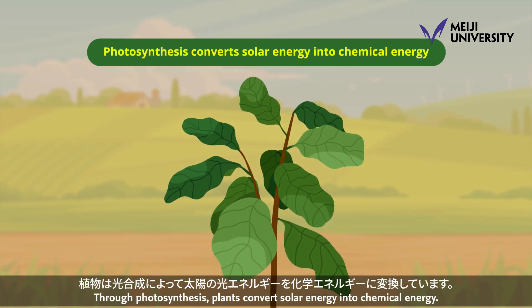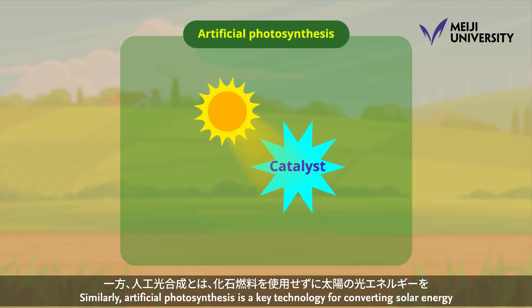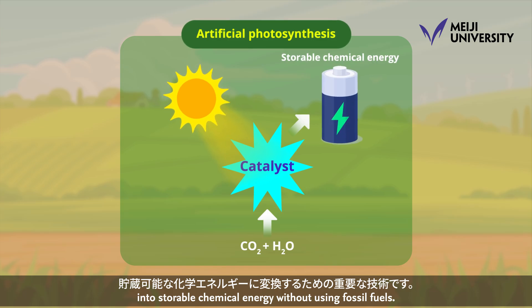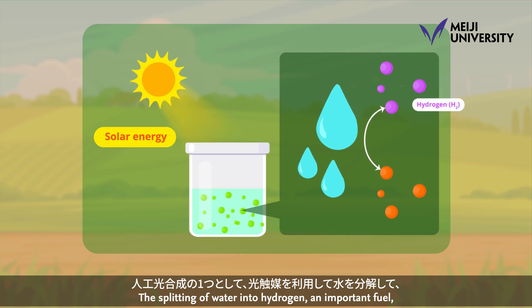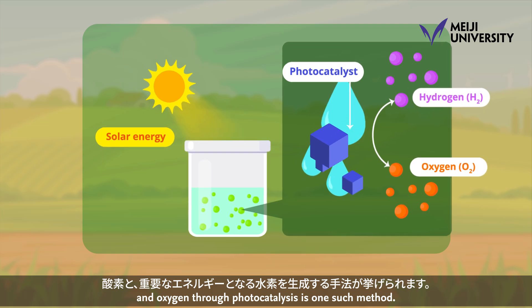Through photosynthesis, plants convert solar energy into chemical energy. Similarly, artificial photosynthesis is a key technology for converting solar energy into storable chemical energy without using fossil fuels. The splitting of water into hydrogen, an important fuel, and oxygen through photocatalysis is one such method.